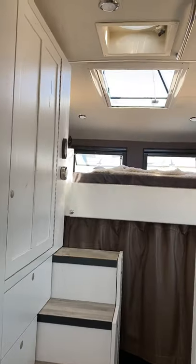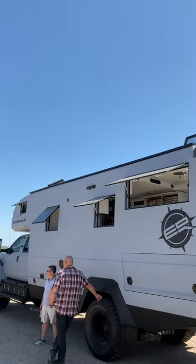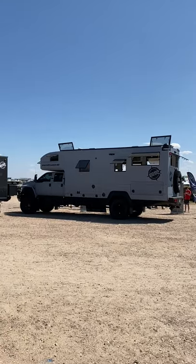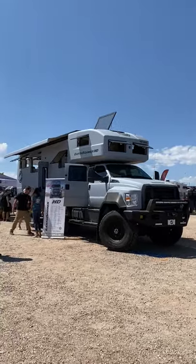The floors are heated, it can sleep five people with two queen size beds, and it can store 250 gallons of water. There are 10 solar panels up top. I'm literally standing 50 feet away to get the whole thing in frame. This little Earth Roamer is $750,000 — and this one over here is $2.7 million.